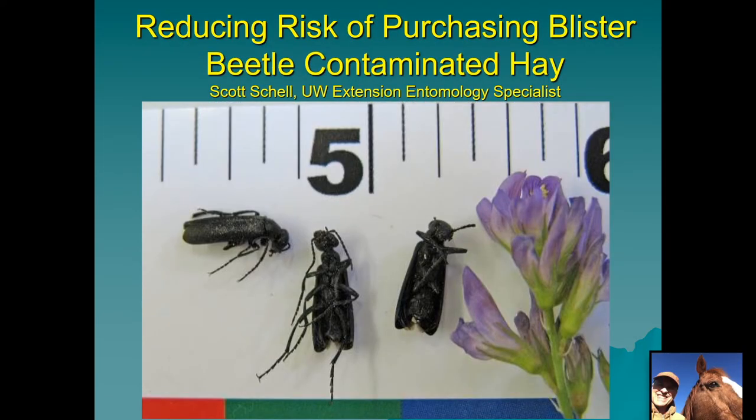Hello, my name is Scott Schell. I'm the Extension Entomology Specialist at the University of Wyoming. Today I'd like to talk to you about reducing the risk of purchasing blister beetle contaminated hay. You might have heard of the news story that came out in January of 2020 about a large number of horses in Wisconsin that were poisoned by blister beetle contaminated hay. This happens probably on smaller scales every year, and I want to share information that may help reduce the risk of that happening to your livestock or riding animals.